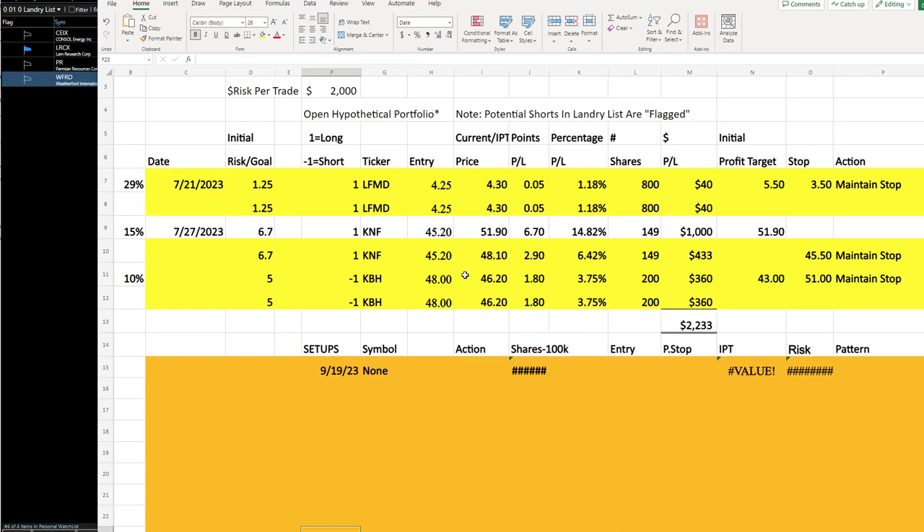Good evening. It's Friday, September 22nd, 2023. This is your update for Monday the 25th.